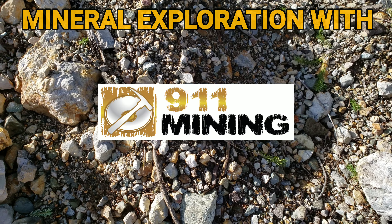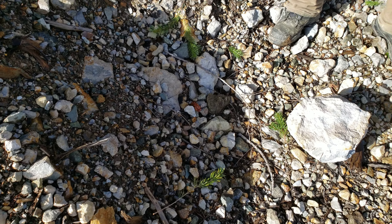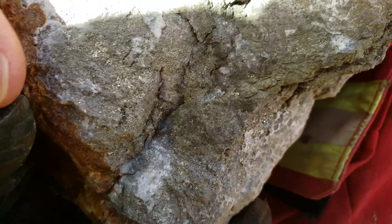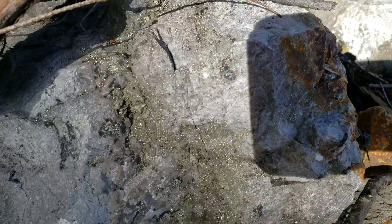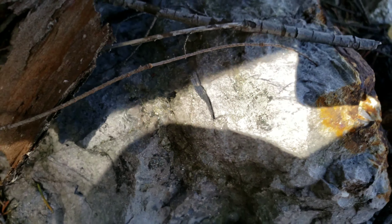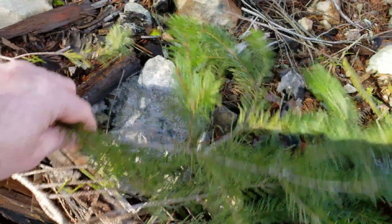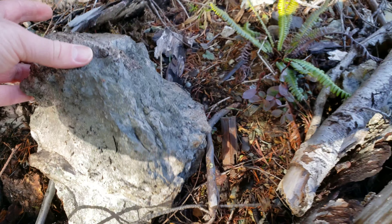So we're walking along the road and we came across lots and lots of mineralized rock here. Loads of iron pyrite. You have quartz carbonate. So loads and loads of rocks here, look at this. Just completely mineralized.